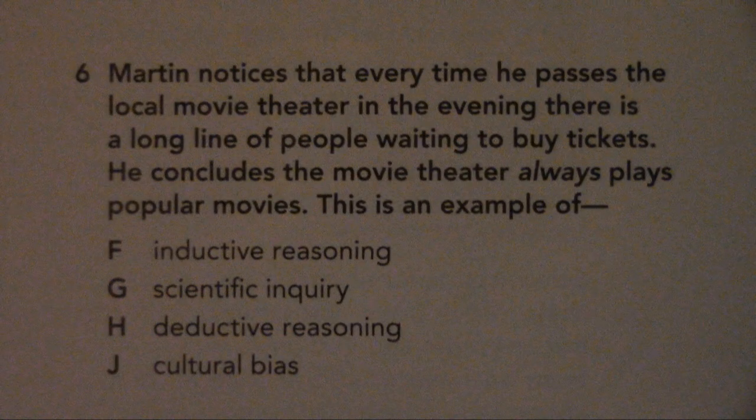Number 6. Martin notices that every time he passes the local movie theater in the evening, there is a long line of people waiting to buy tickets. He concludes the movie theater always plays popular movies. This is an example of: F. Inductive reasoning, G. Scientific inquiry, H. Deductive reasoning, or J. Cultural bias.